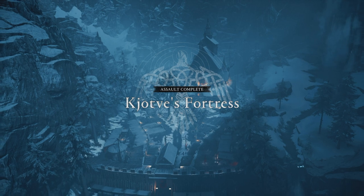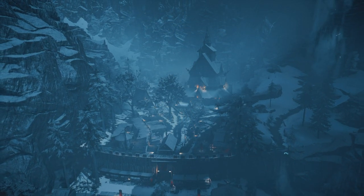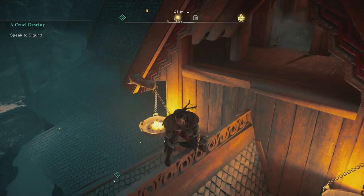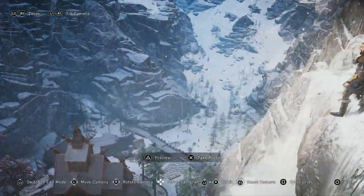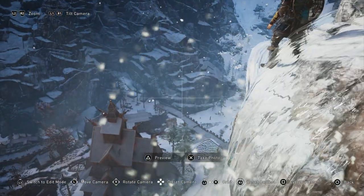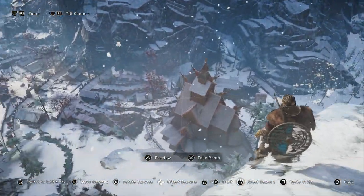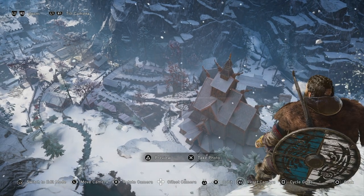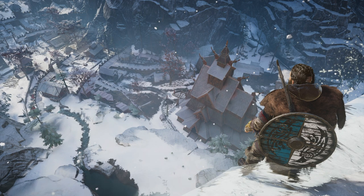Okay guys, remember that name — Kijotbe's Fortress? I'm not too sure if I pronounced that correctly. But anyway, welcome to another video. Today I'm going to show you how to get the treasure that's up in the mountain. I did manage to get all the way up to the top and I was kind of having a little bit of trouble finding the actual book. It's a book of knowledge. So I decided to make this video — just giving you guys a little tour of the place. It's a pretty big fortress.